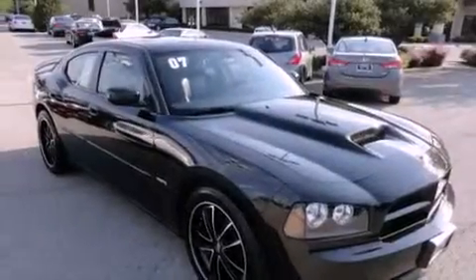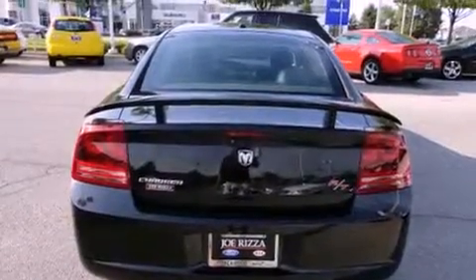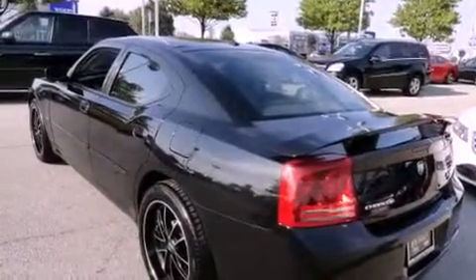Chrome wheels, air conditioning, cruise control, a CD player, a rear spoiler, fog lamps, traction control, an anti-lock braking system, full power accessories.